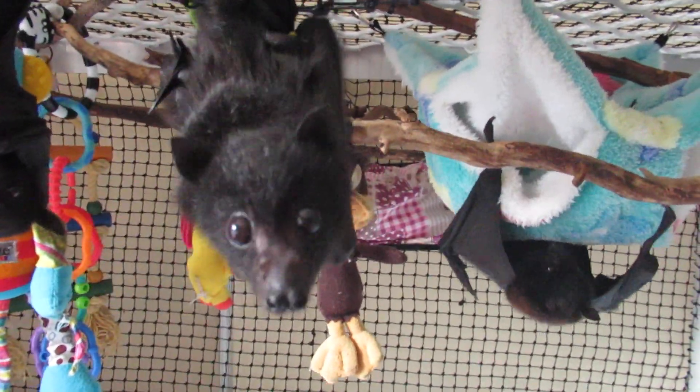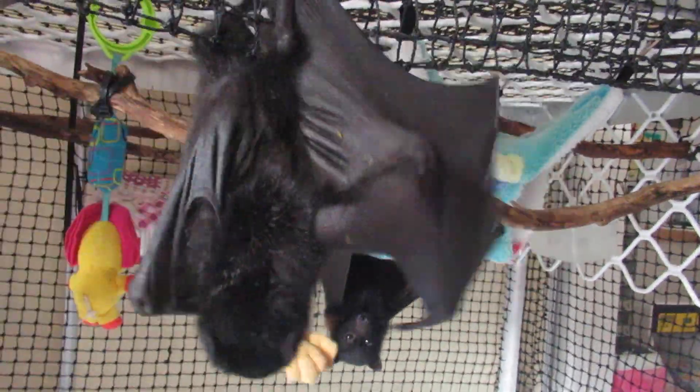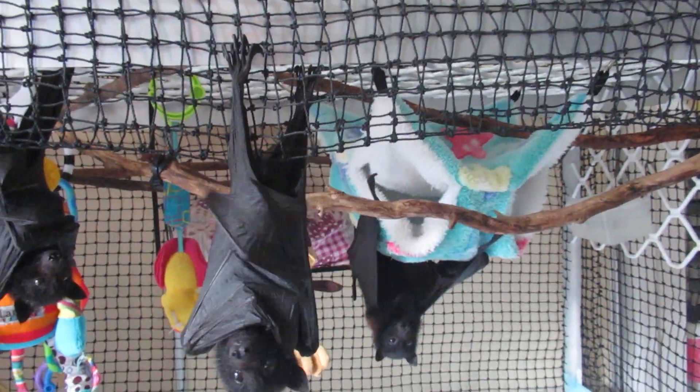I think you need a bit of a bath by the looks of you — a bit of unmentionable on your back there. But she's flapping and she's using her wings and her thumb, which is the best news of all.